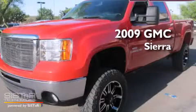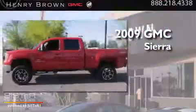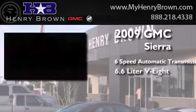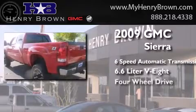This is a 2009 GMC Sierra. This truck has a 6-speed automatic transmission, a 6.6-liter V8, and 4-wheel drive.